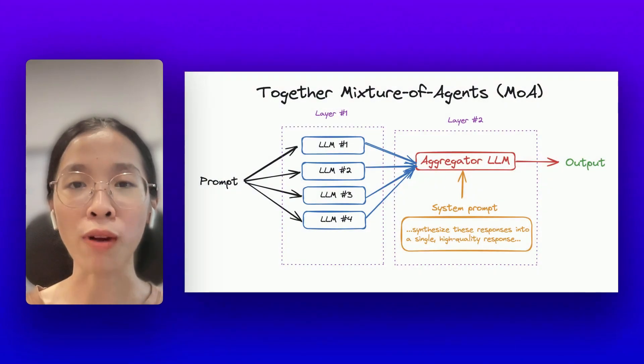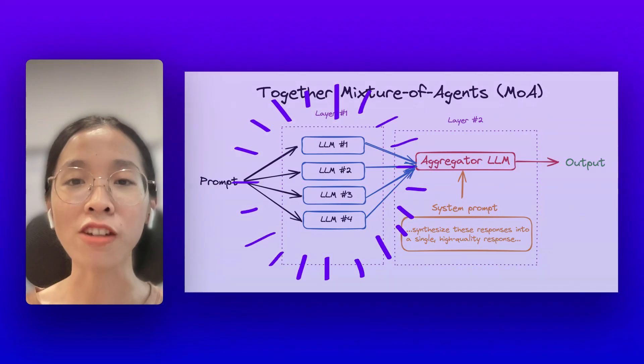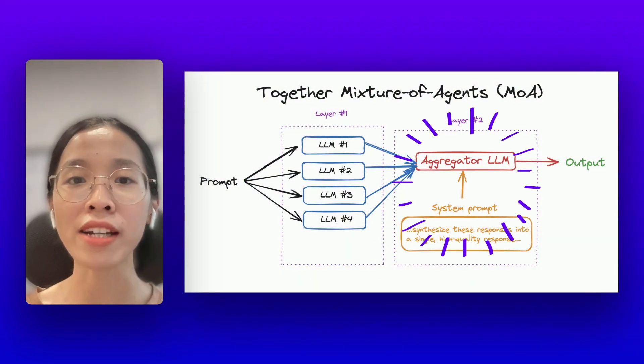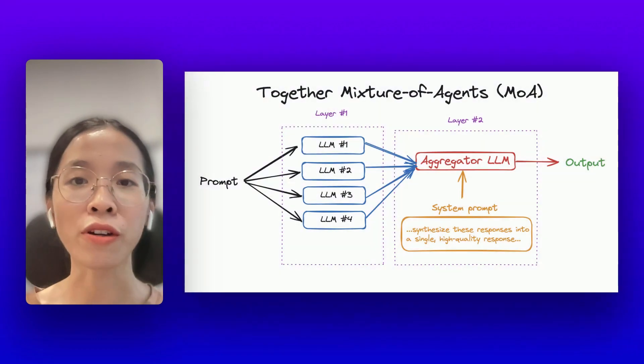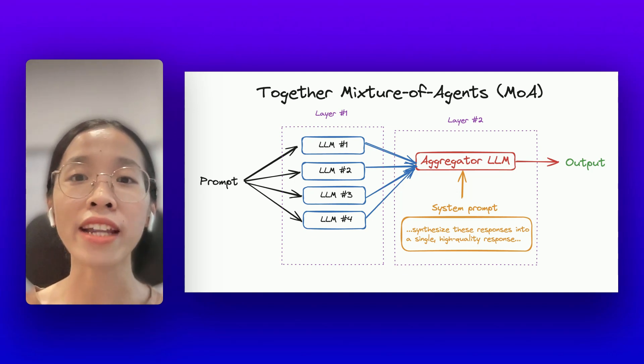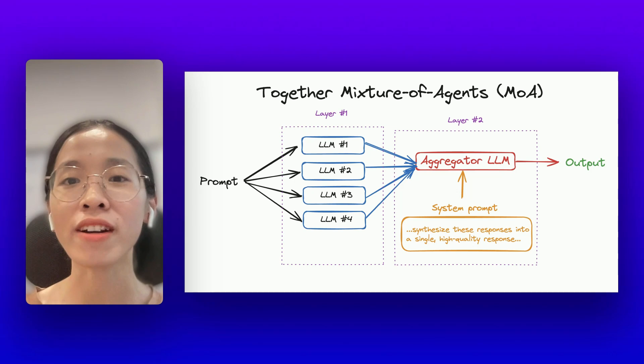This approach sends requests to many large language models at once, gets their answers, and combines them all into a final result. This is useful because each large language model has its own strengths, and now we can leverage the best of all worlds.